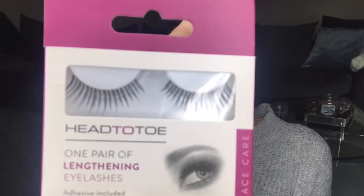The next thing I picked up — and I was a little apprehensive — is false lashes. These are the Home Bargains own brand, lengthening ones. They come with glue and they look really good for £1.49. I think they're going to look pretty good, and if they are, I'll go back and grab loads more.